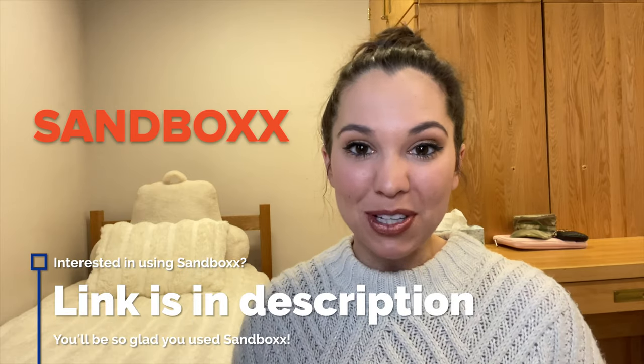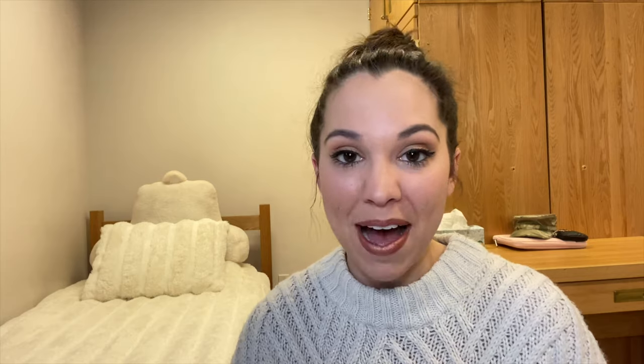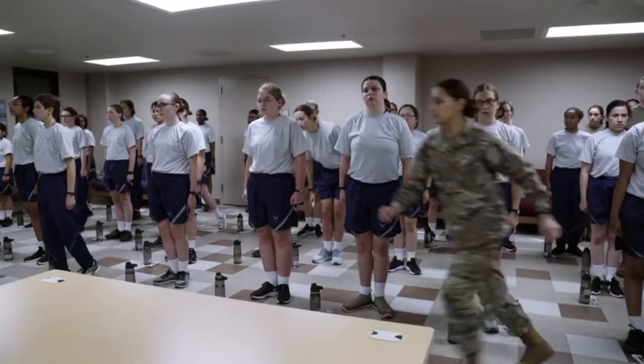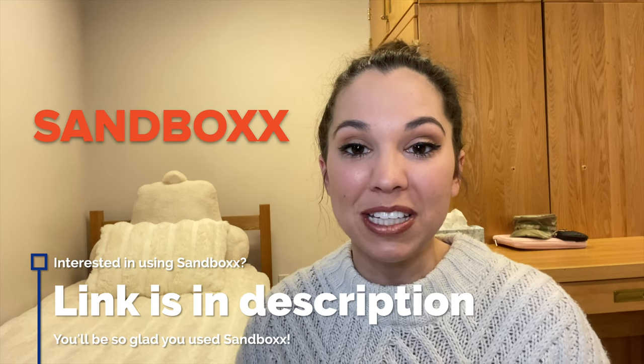Which brings us to the amazing sponsor of today's video: Sandbox. Sandbox is a veteran-owned company that helps keep your loved ones connected from recruitment to retirement. I personally used Sandbox when I was at BMT and it was so helpful because your friends and family can send a letter from anywhere with their mobile app. I received a letter literally two days after it was written. Sandbox makes receiving mail at military training a lot faster, and they have so much more information to help your loved ones navigate your military career. Be sure to check them out at Sandbox.us.